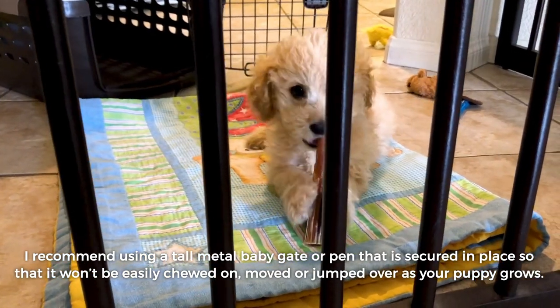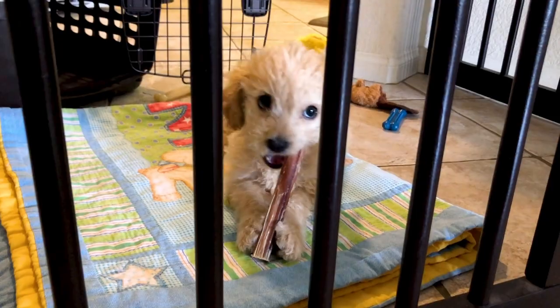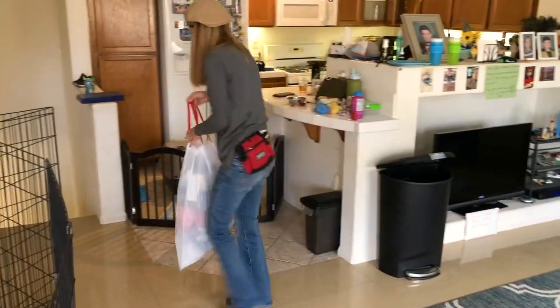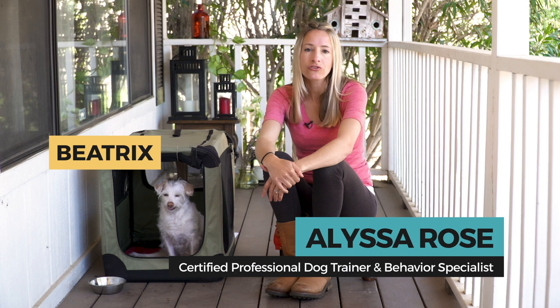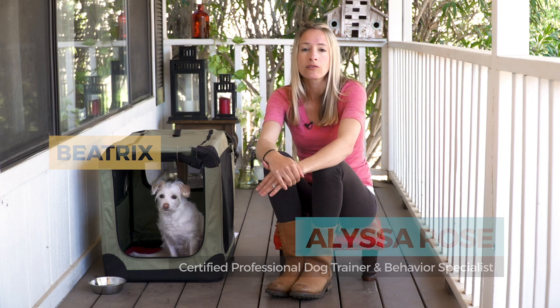It's a great idea to leave an open-door crate inside of a gated area or exercise pen. This will allow your puppy to enter or exit the crate of their own choosing and will set the stage for a puppy that has a safe, secure place to stay if they ever need to be left alone. This video will show you how to introduce this gated area to your puppy so that your puppy develops positive associations with this space, so that ultimately you can use it when you need alone time to take a shower or if you need to leave the house.